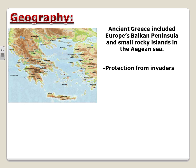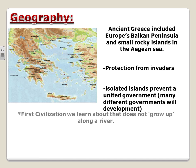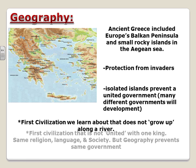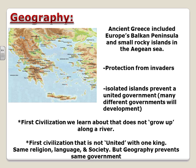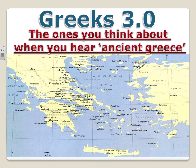Ancient Greece included Europe's Balkan Peninsula and small rocky islands in the Aegean Sea. The geography protects the Greeks from natural invaders — those islands serve as a natural barrier. Additionally, the geography isolates the islands and prevents a unified government, so many ancient Greeks had different city-state forms of government but no united front. This is also the first civilization not united by one king.